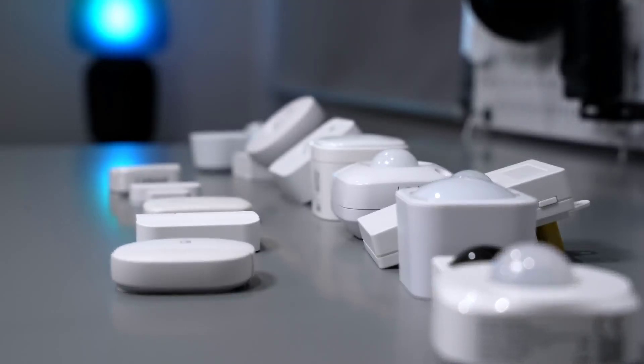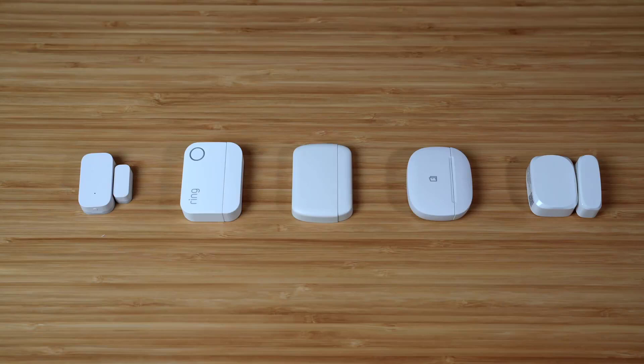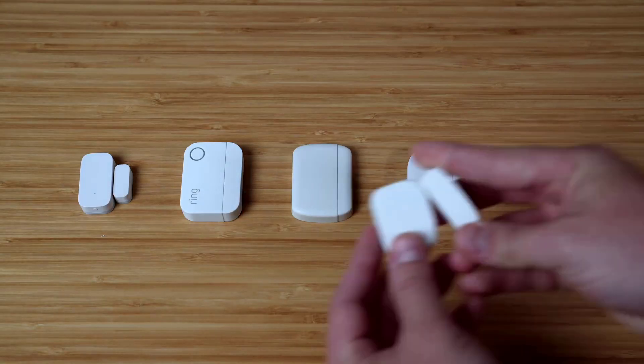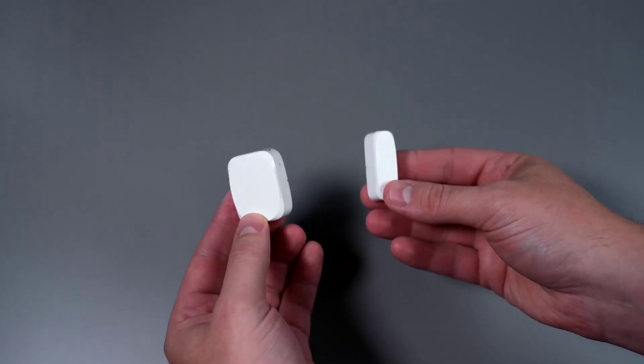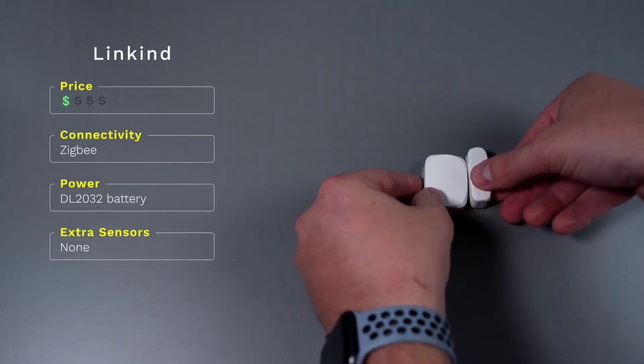The best smart sensors transform a smart home. Your home is much more intelligent if it knows what's going on inside it. With the right sensors, your property will be more secure and safer, and these clever gizmos can fit all kinds of uses.